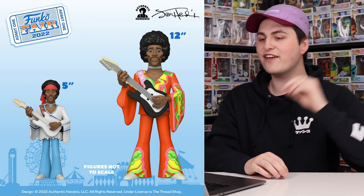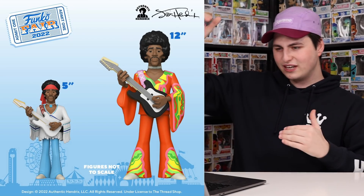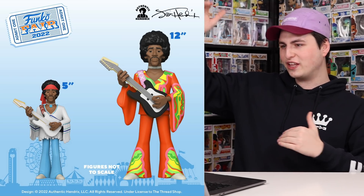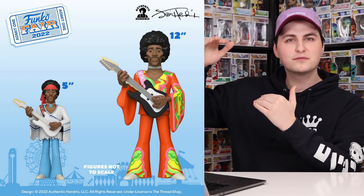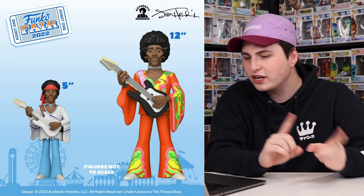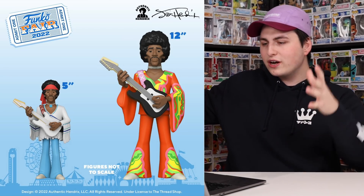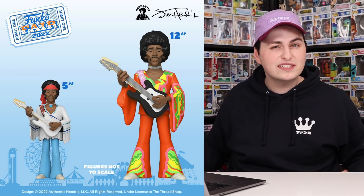After Star Wars, we got two more Funko Golds — both of these are going to be Jimi Hendrix. We're getting a five-inch one as well as a 12-inch one. It's funny that it says 'figures not to scale.' These aren't the exact same sculpt even though they look kind of similar — he's wearing completely different outfits. The shorter one has the tassels while the bigger one has kind of a droopy sleeve. They're pretty neat.